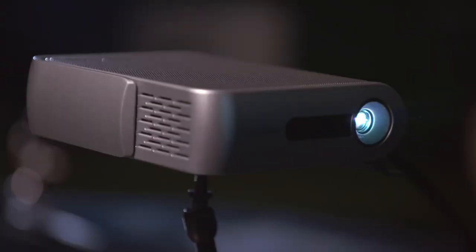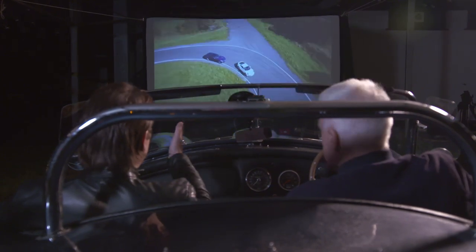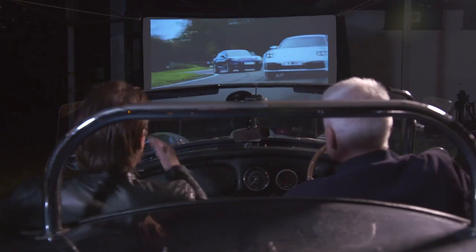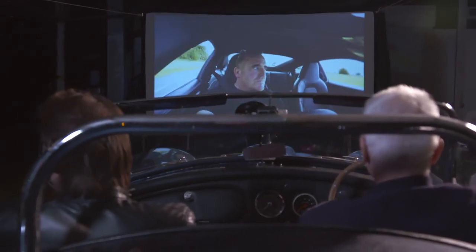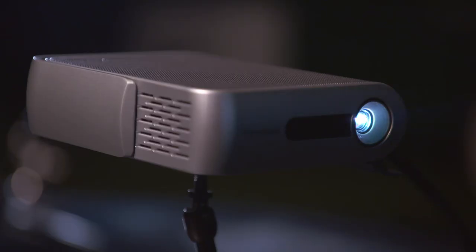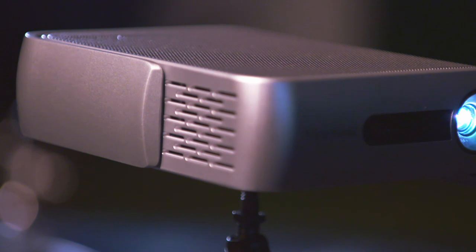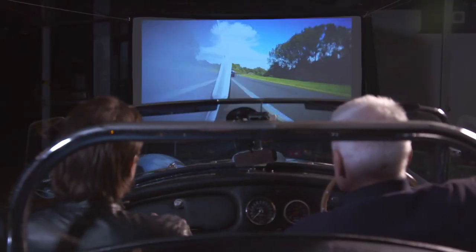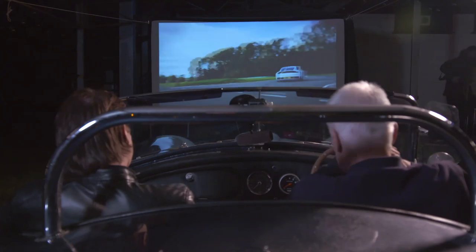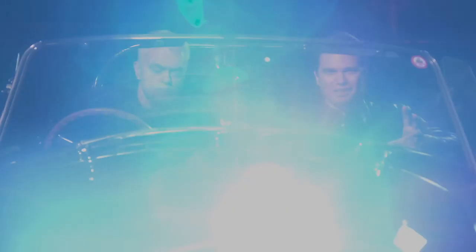Next up, the ViewSonic. The colours are a lot punchier — the first thing James notices — with the green of the grass and the blue of the Porsche clearly visible. The sound is much louder. The ViewSonic also automatically aligns itself to the screen, doing that keystone correction so the picture is perfectly framed — something the Kodak didn't do — which makes a real difference to the setup.